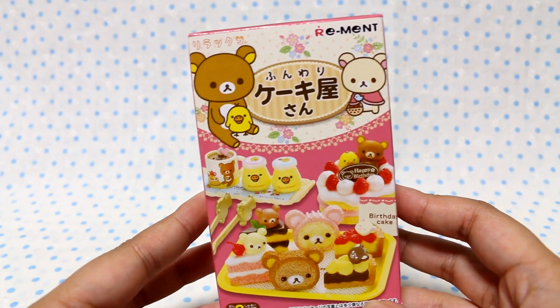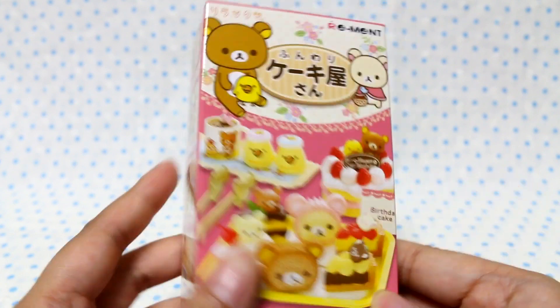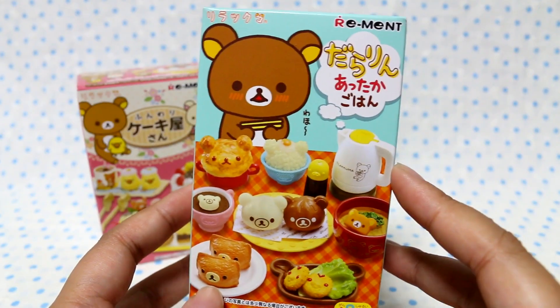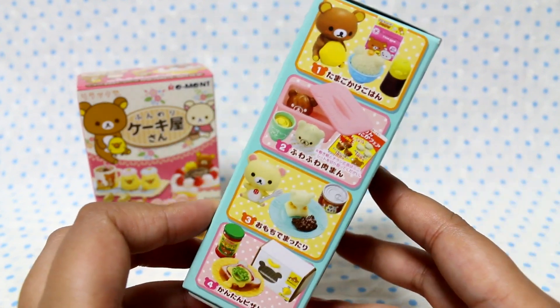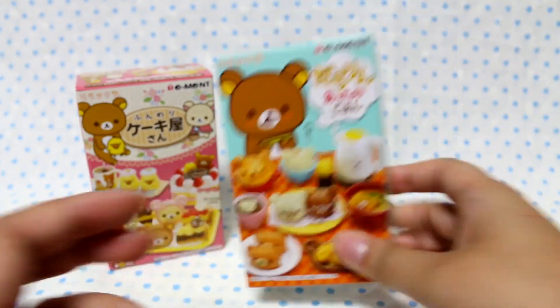Hey guys, today I am going to do a re-ment opening video, and I haven't done one of these in a while, so I'm excited to do it today. I am going to open the Fungari Kekiya-san, and I think I've only opened one or two of these. And then I am going to open Dararin Ataka Gohan, Relaxed Hot Food is the direct translation basically. I think I've opened two of these as well, so we'll see what I get.